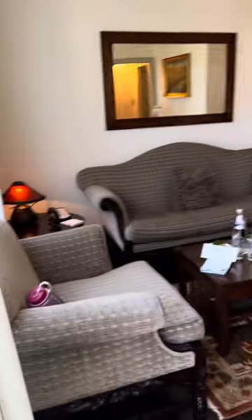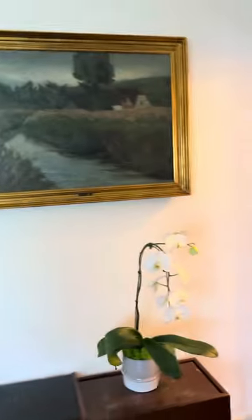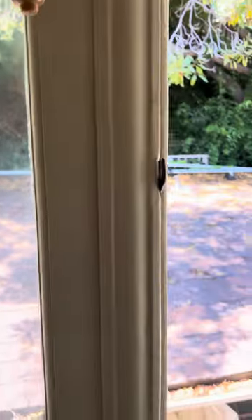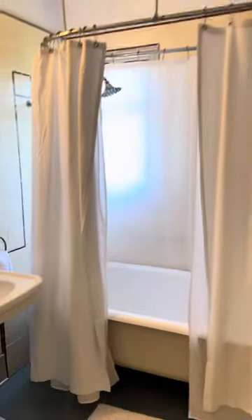Welcome to the Chateau Marmont, Bungalow 88. Beautiful — here's the bedroom, and there's a nice little open area. Beautiful. And our bathroom — oh, look at this tub! So nice.